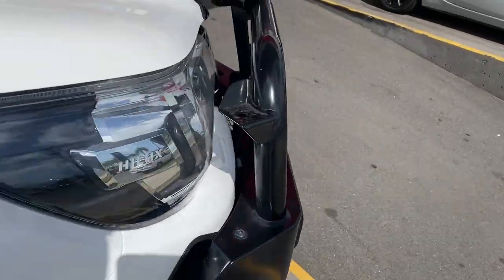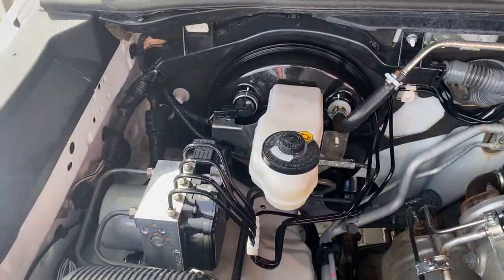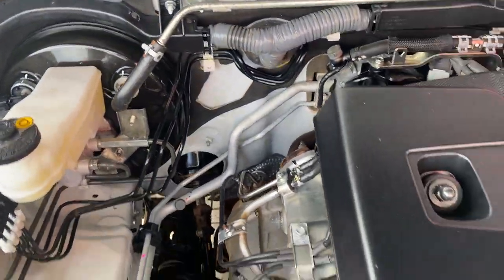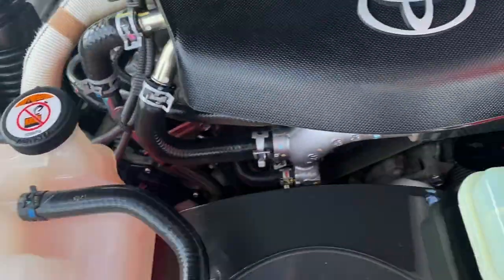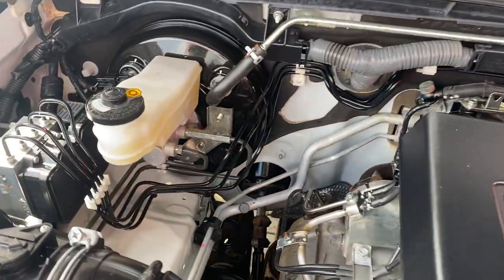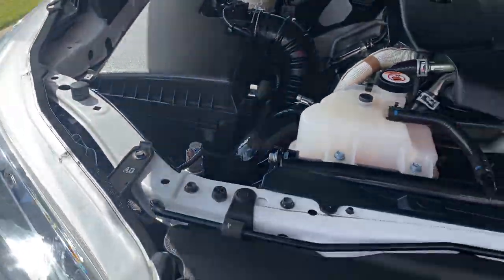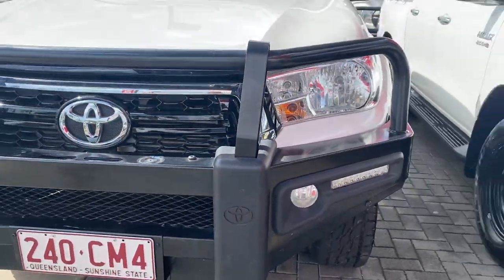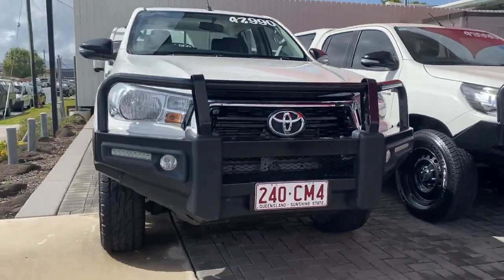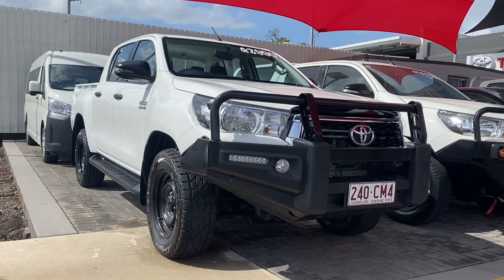Propping the bonnet now — you've also got adjustable headlights. Just going to show you the engine bay of the vehicle. Alright, so there you have your virtual tour on the HiLux dual cab. I hope you enjoyed it and I'll talk to you soon — thank you.